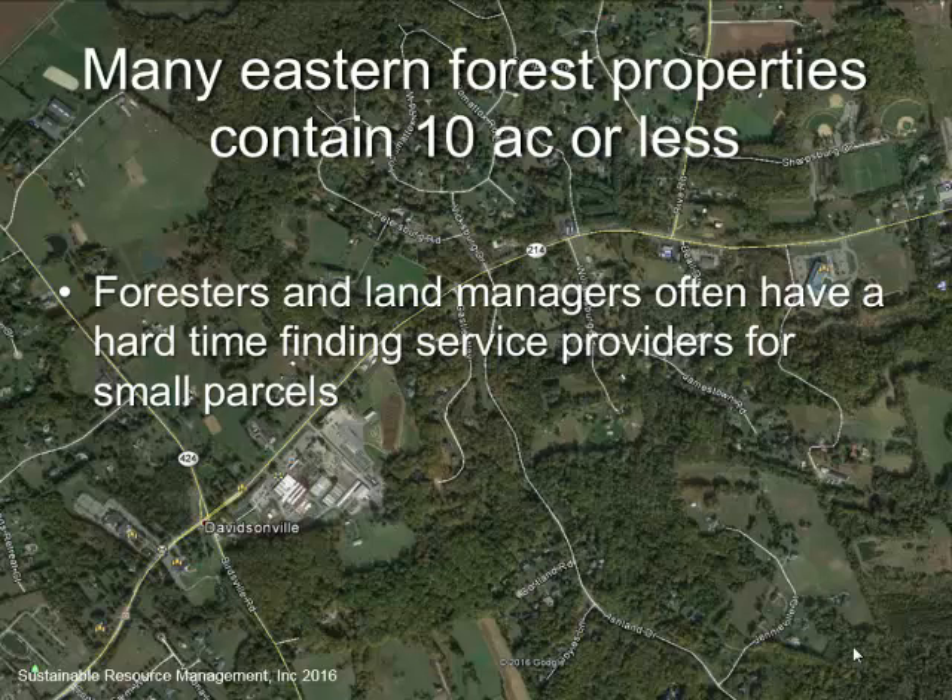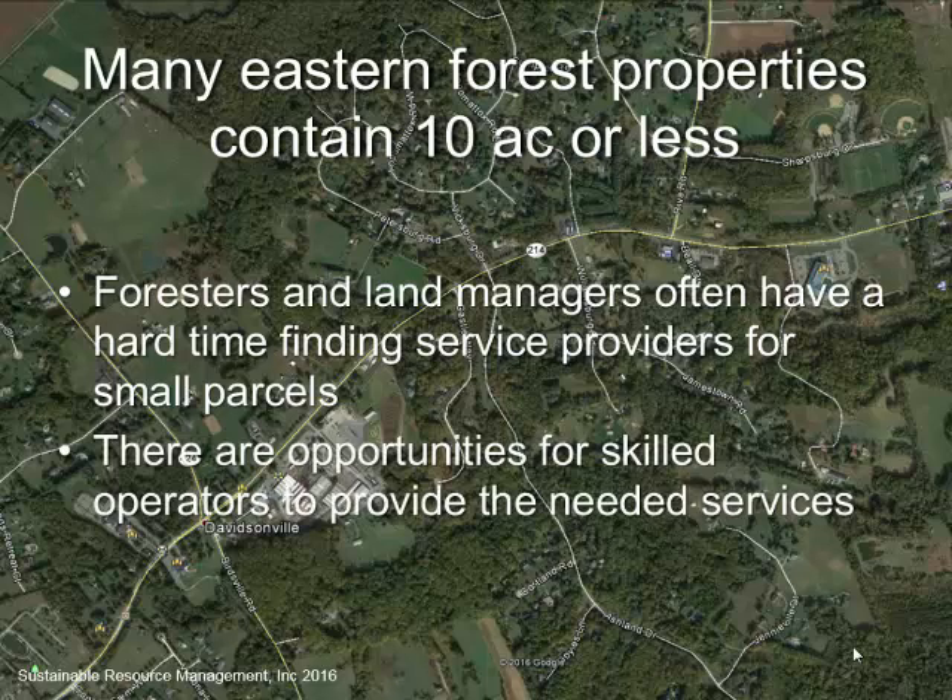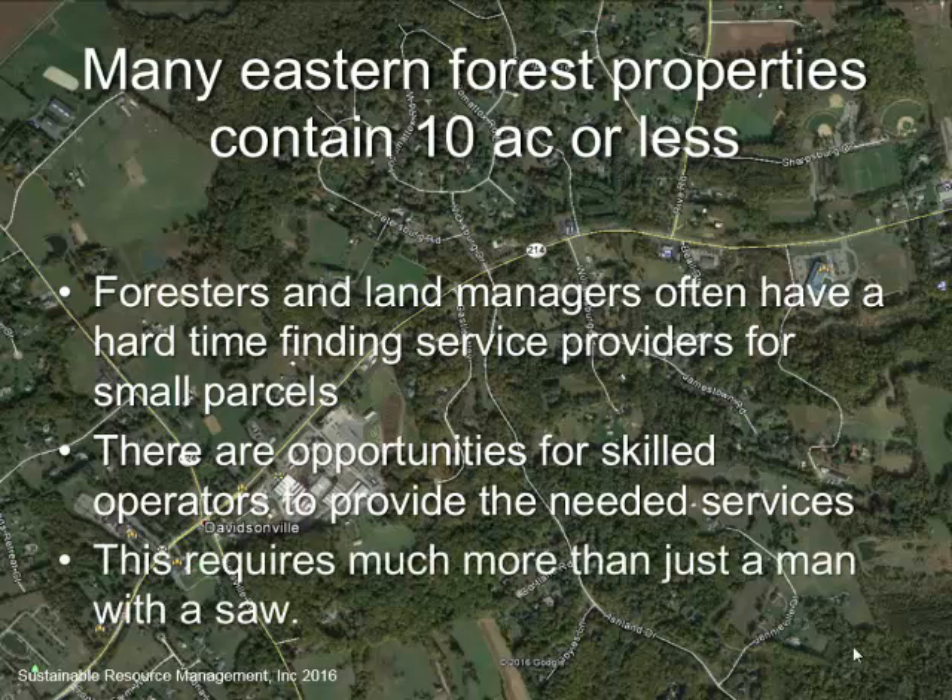Lots of landowners have a hard time finding foresters or land managers willing to work on these little pieces, and so it's a problem. I've got a piece in Arnold, Maryland that I've been trying to get thinned for five years — there's nobody that can do it. So there are real opportunities for skilled operators who are willing to provide quality services. Especially here in Maryland, it requires much more than just a guy with a pickup truck and a chainsaw. It's got to be professional, and in Maryland you've got to be licensed. If you're dealing with folks with a million-dollar house on a 10-acre plot, they're expecting a level of professionalism that's different from Joe Farmer in rural Pennsylvania or West Virginia.